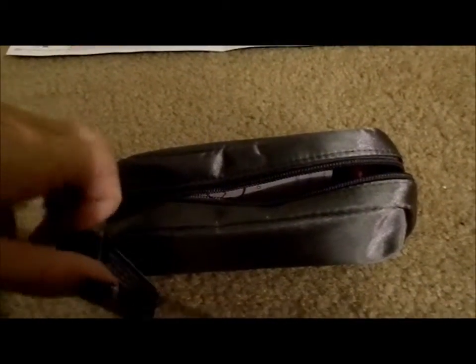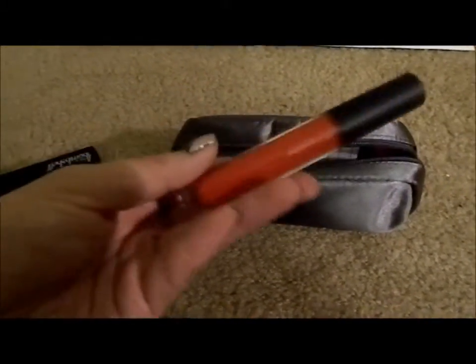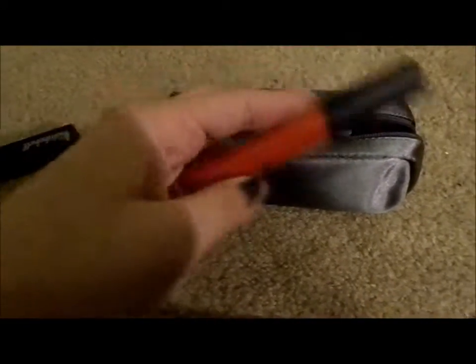First, we got Be a Bombshell lip gloss. Did I get something like this before? I'm not so sure. Here is the Bombshell — it is a hot, hot, hot red. I'm definitely excited to try this.